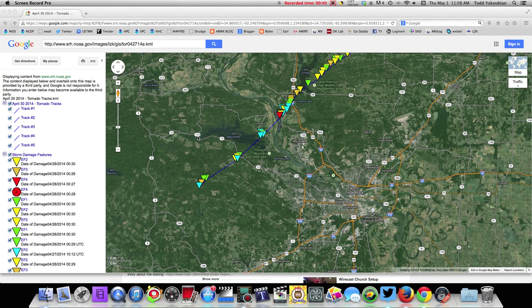We haven't had an EF5 in Arkansas in 85 years, and thankfully that streak continues — we want to keep that one going. But if that was not EF5 damage, I would hate to see what EF5 damage looks like. We've seen pictures of that in Moore and in Joplin.